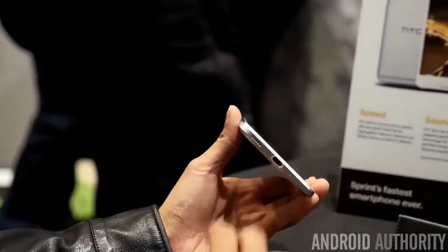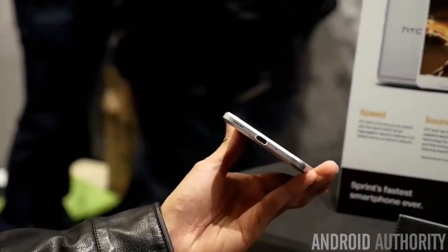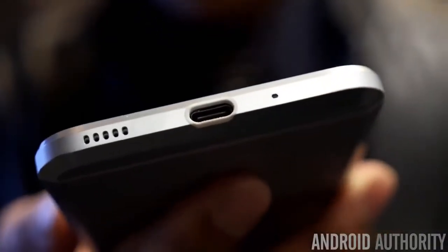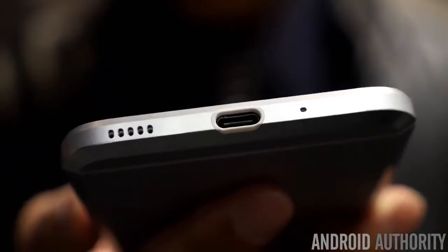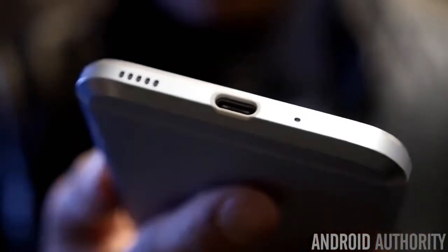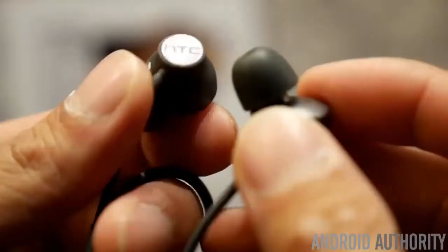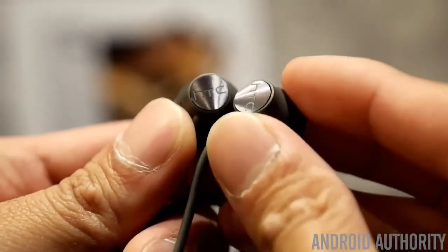Another thing worth mentioning is that it doesn't have a headphone jack — everything is done through the USB Type-C port. It's not the first time, as we've seen the iPhone and some other recent Android devices do this. So if you're used to that you might be bummed, but it does come included with a special pair of headphones.